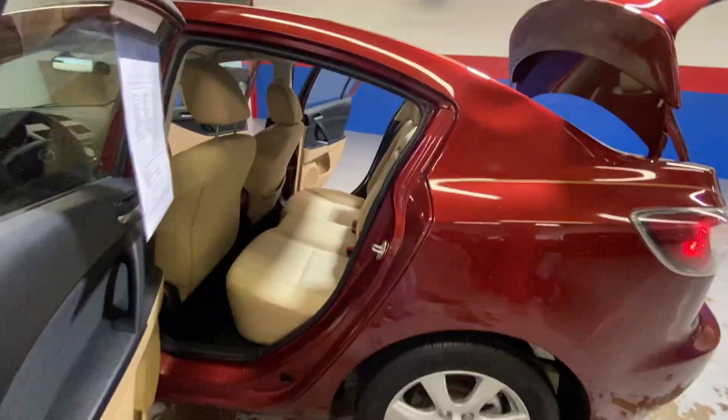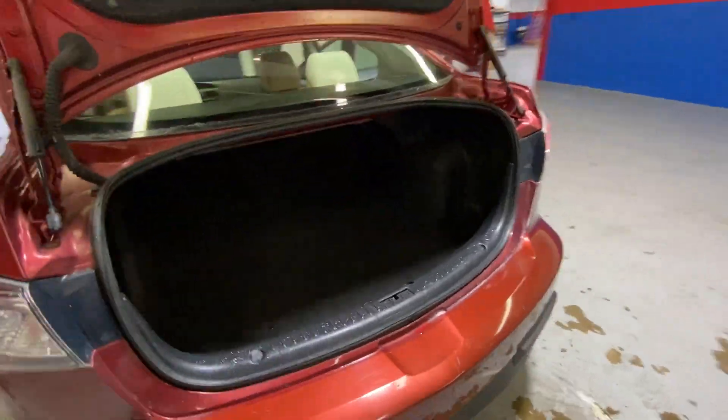And then you're going to come around to the back, to your very spacious back seats, as well as your very large trunk.